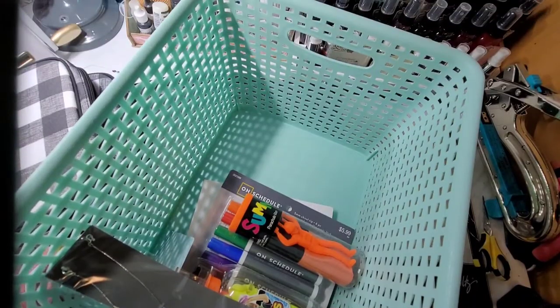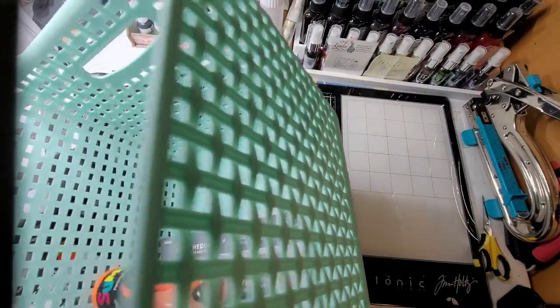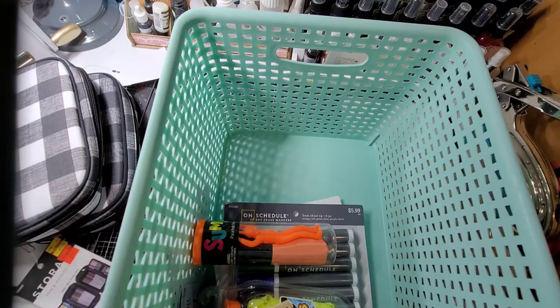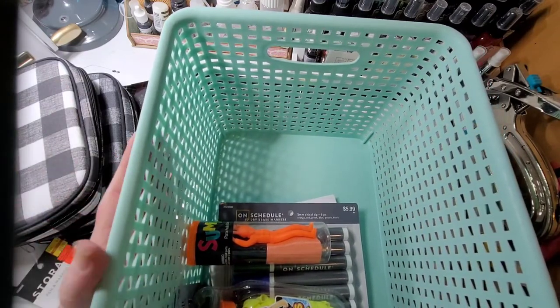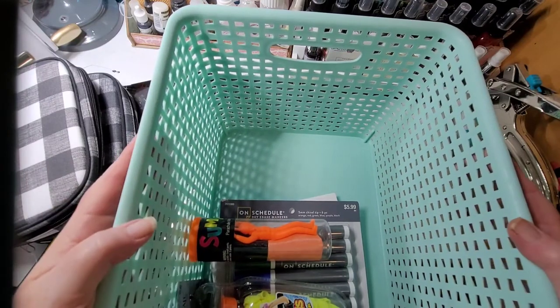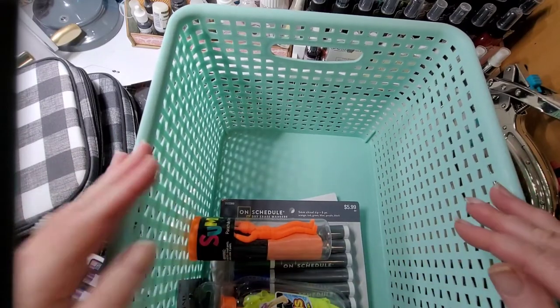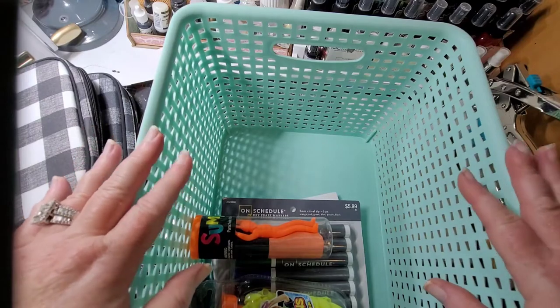And another big container - this is really big. It's probably about eight inches on the sides, and probably eight and a half by eleven, so about nine inches wide. It has handles and it's sturdy.